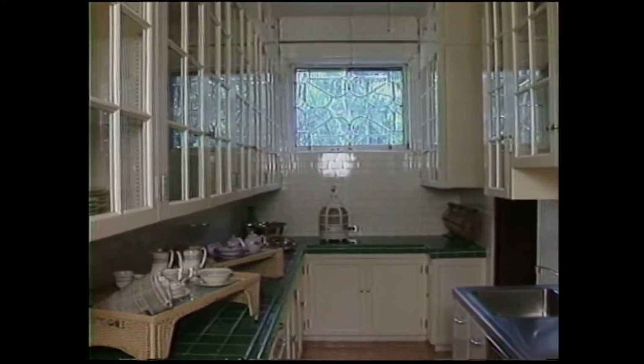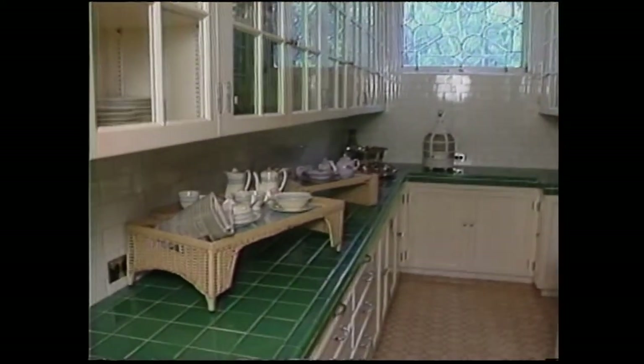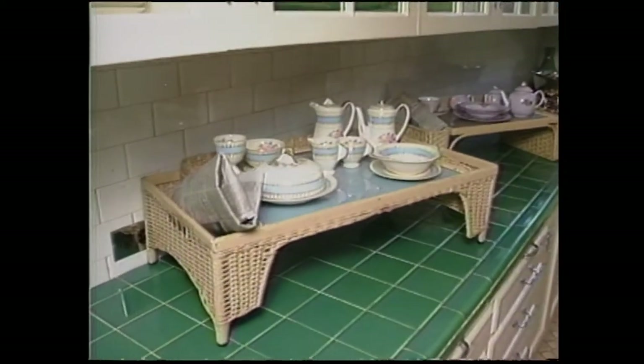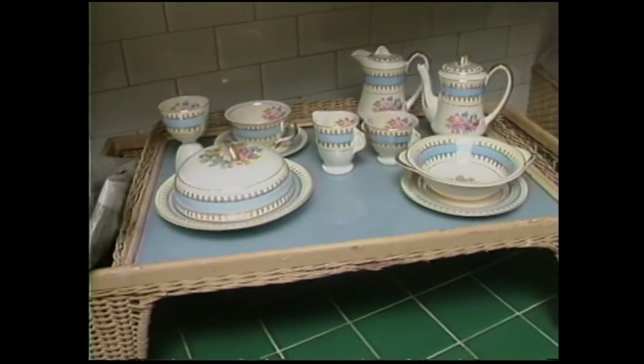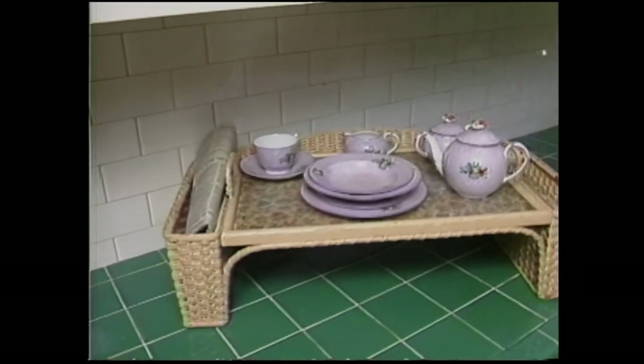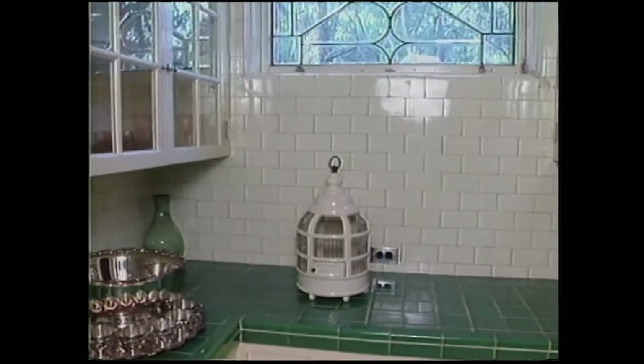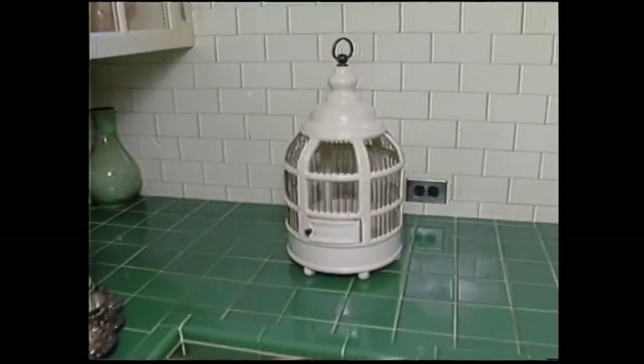This is a wonderful, convenient butler's pantry. You can see the Phillips' tray set out — they had breakfast in bed every morning. That's Mr. Phillips' china in blue, and Mrs. Phillips' is the purple color. And you see the birdcage — they had a parrot that lived in that porcelain birdcage.